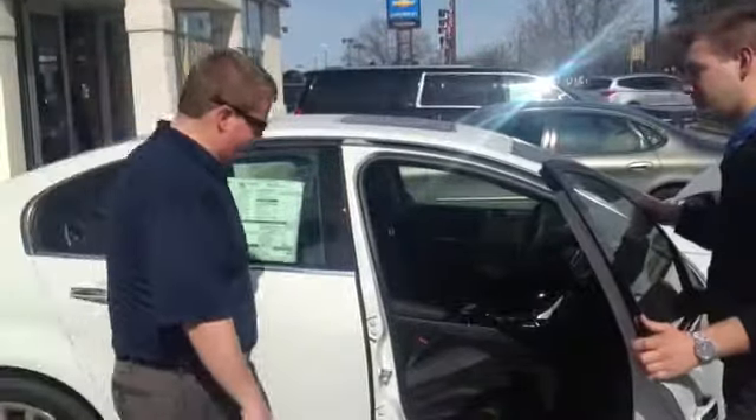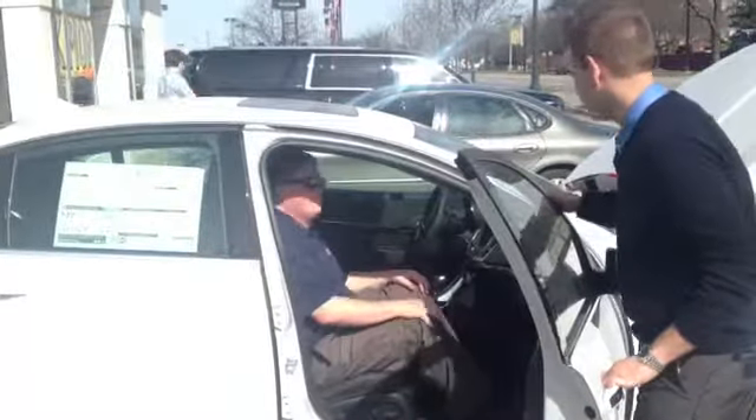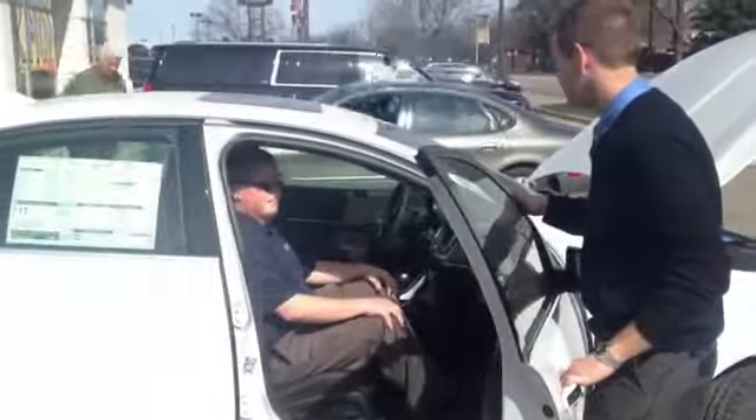Have a seat. Jeff, I'm going to hop around on the other side and I'll take you out for a little drive, and then we'll switch spots. Alright? Alright.